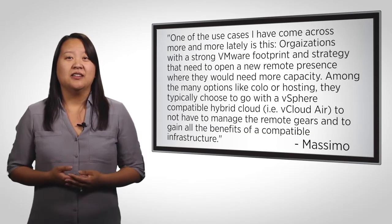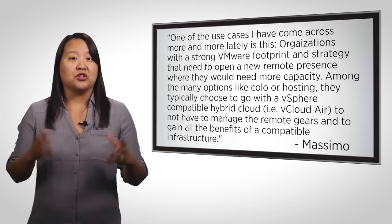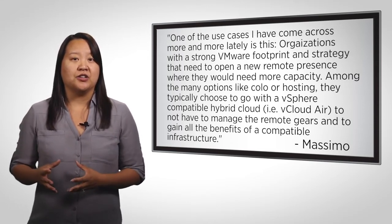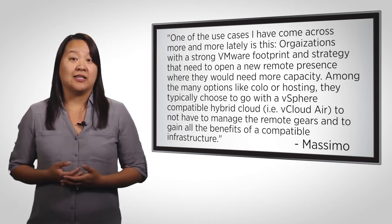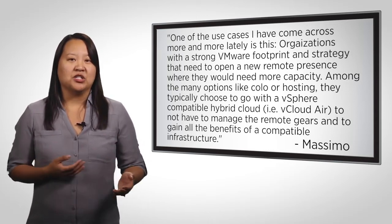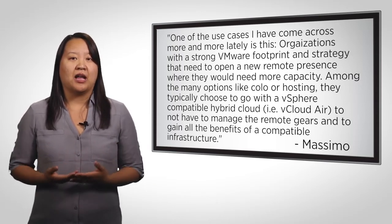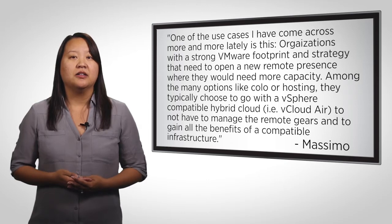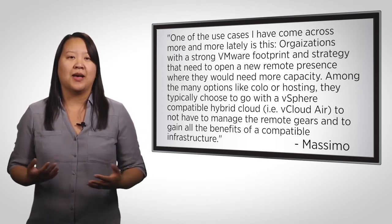Mossimo added, one of the use cases I've come across more and more lately is this. Organizations with a strong VMware footprint and strategy that need to open a new remote presence where they would need more capacity. Among the many options like colo or hosting, they typically choose to go with a vSphere-compatible hybrid cloud like vCloud Air to not have to manage the remote gears and to gain all the benefits of a compatible infrastructure.